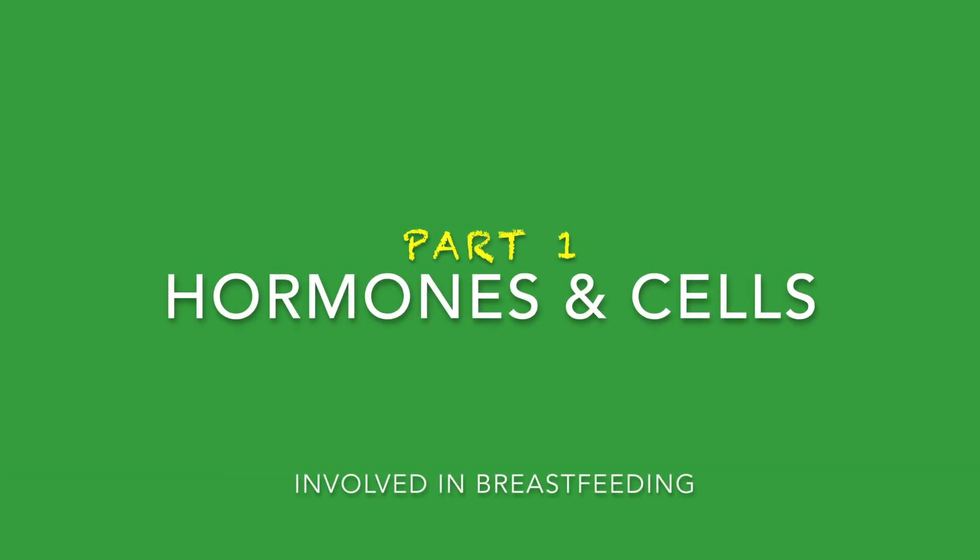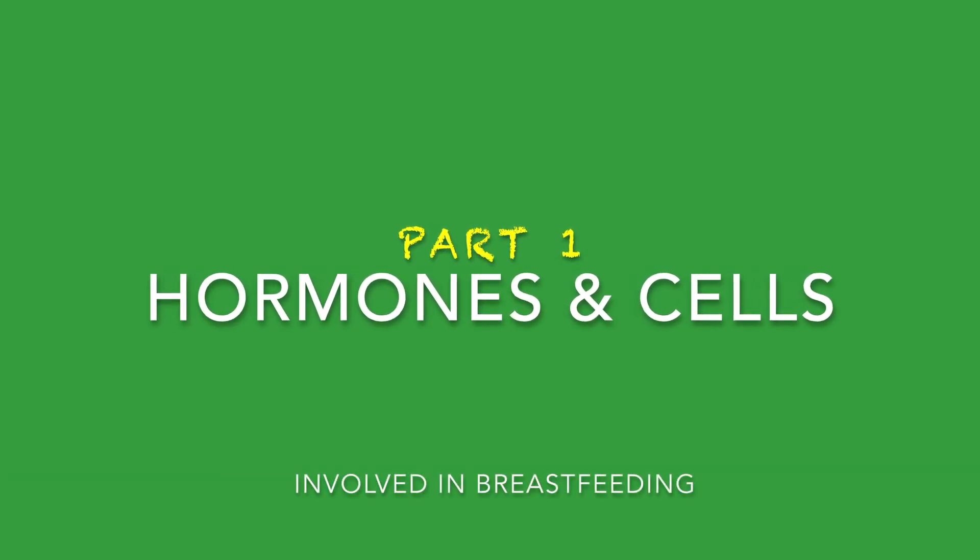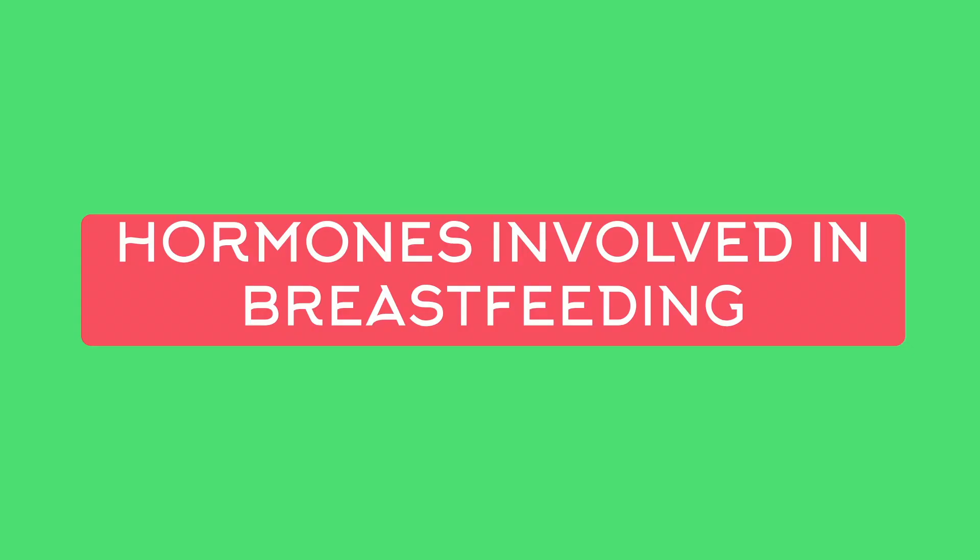Hello all, today we will see about the technical aspects behind breastfeeding — what is happening during breastfeeding. There are two hormones involved in breastfeeding. One is called prolactin, which is also called the milk secreting hormone. Another hormone is called oxytocin, which is called the love hormone or cuddle hormone.